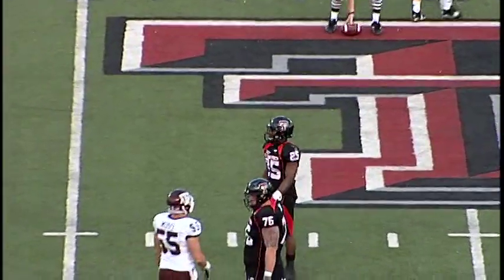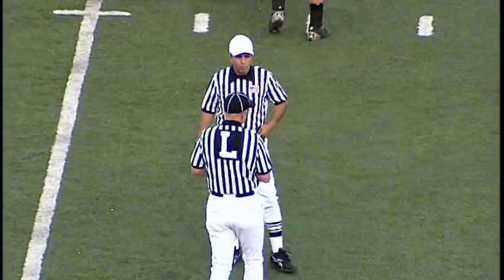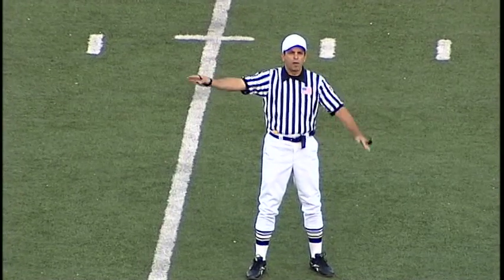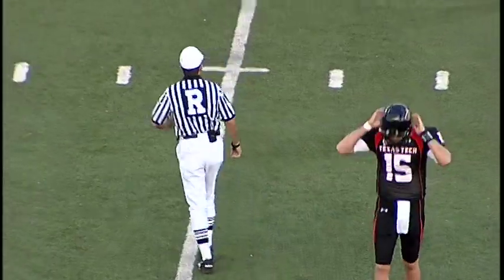Couldn't hang on on the pass from Potts. Bob Miller was putting a lot of pressure there on Potts. Flag back at the 34 — a holding call against Texas Tech. It will be declined, and the Aggies will make them punt.